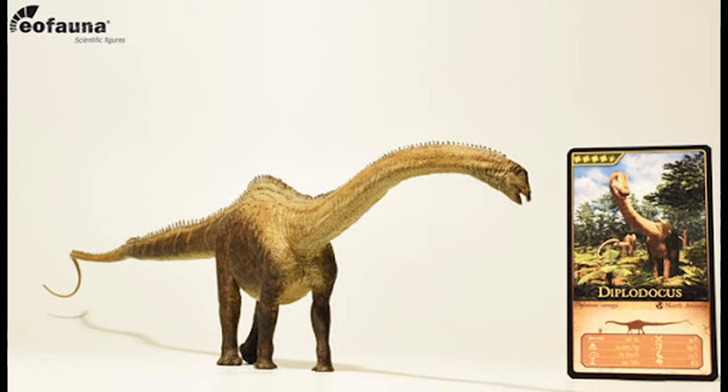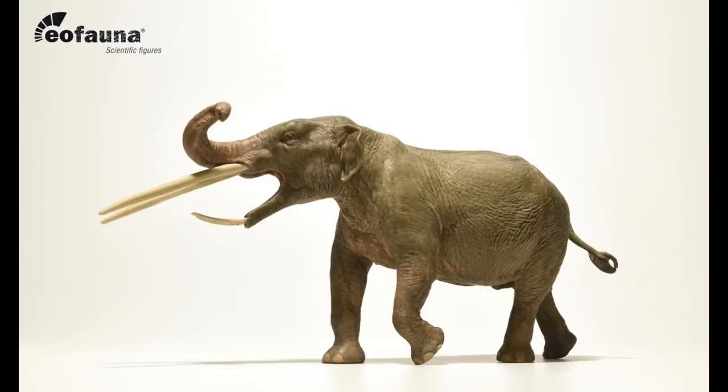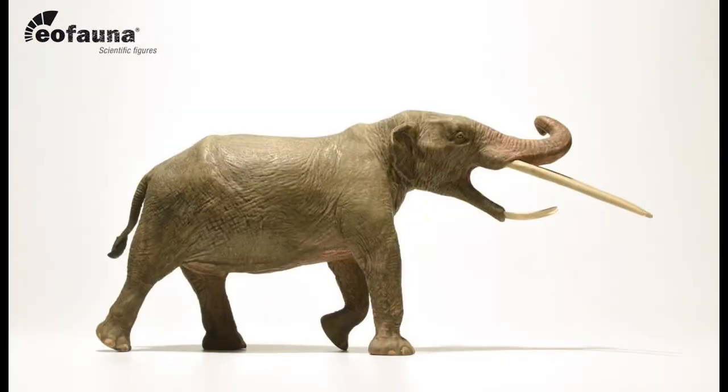However, EoFauna announced another model, but this one has grabbed my attention, and it's a Proboscidean, aka a Prehistoric Elephant, but it's a specimen that I've never heard of. This seems to be a pattern with EoFauna's Elephants, because the first one was the Steppe Mammoth, a beast that I recognised. Then we got Paleoloxodon, which was an animal that I had never heard of, at least at the time. Then after him, there was Dinotherium, a giant that I know very well.